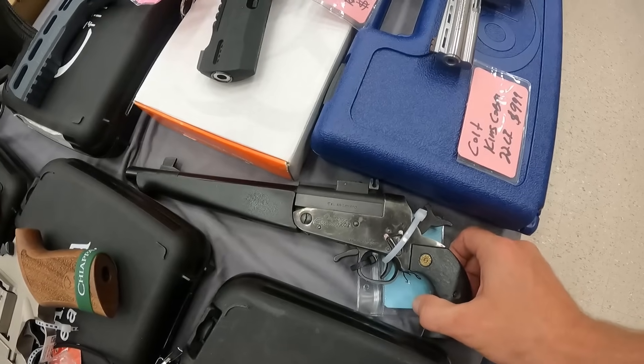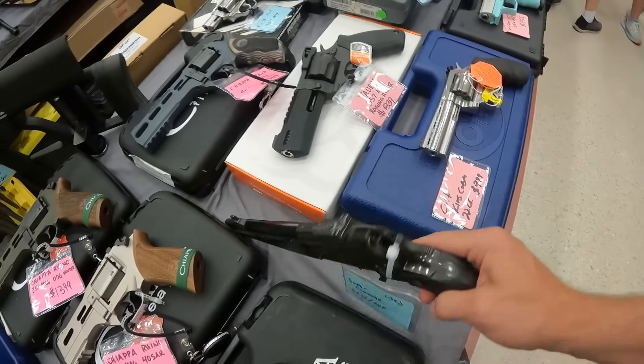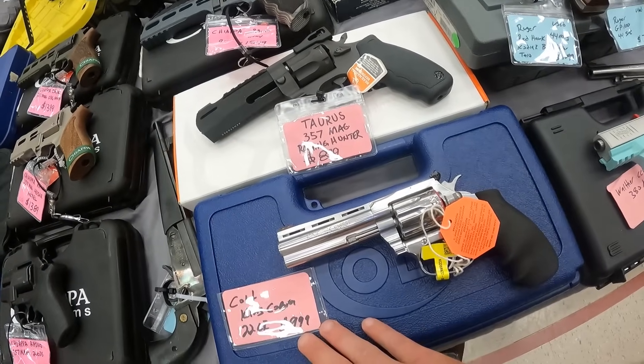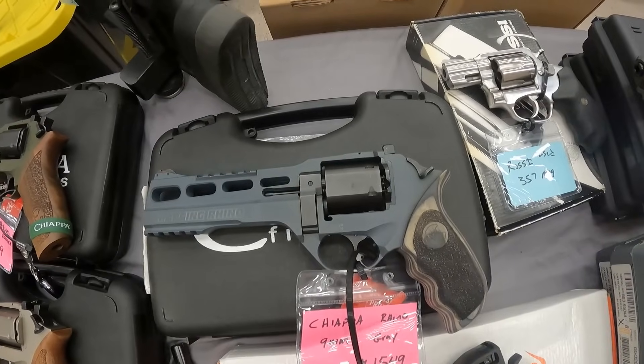What have we got here? A .45/.410 pistol — Super Commander used. That'd be funny to pick up another .45/.410. No box. Colt King Cobra .22 long rifle, $1,000. Another Taurus .357 Mag Raging Hunter, $840. Another Chiappa Rhino, $1,550.